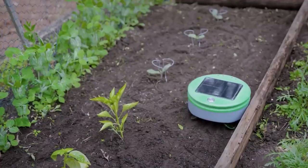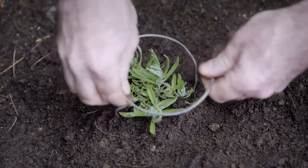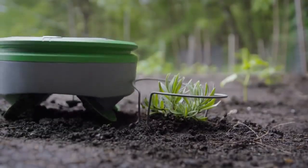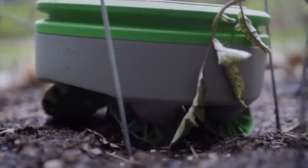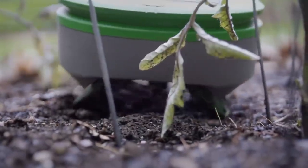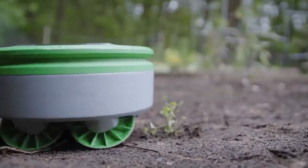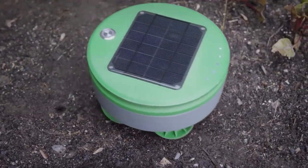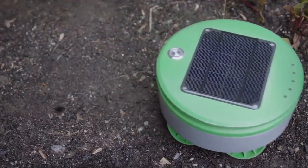There's no need to worry about freshly planted crops — using special frames, you can set an area that won't be treated by the robot. The unusual wheel design is an additional means of getting rid of weeds: by moving back and forth, the robot damages seedlings even before they have a chance to sprout. The price is $350.